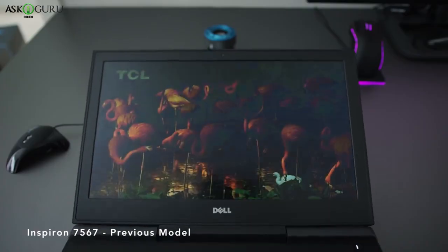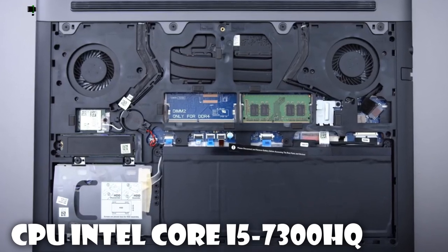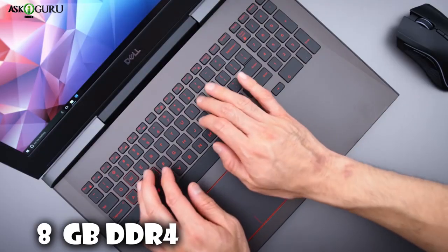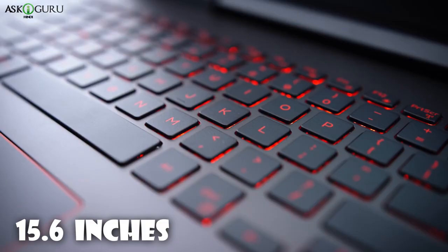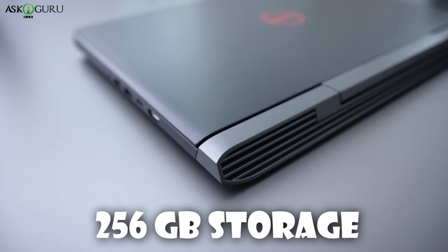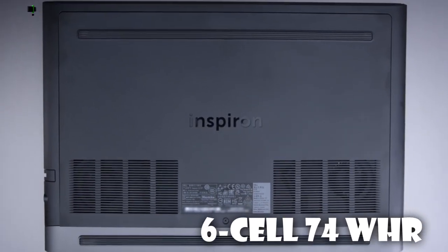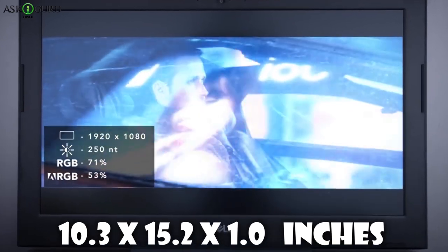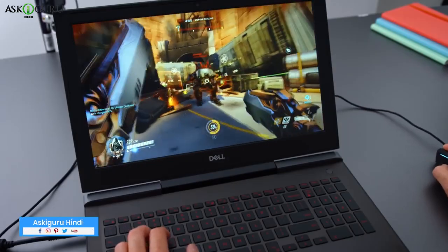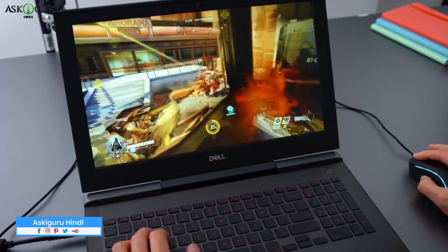The ninth laptop is the Dell Inspiron 15 7567, a very brilliant budget laptop. It features an Intel Core i5-7300HQ CPU, GTX 1050Ti 4GB GPU, 8GB DDR4 RAM, and a 15.6-inch Full HD display at 1920x1080 resolution. Storage is 256GB, and the battery is 74Wh. Dimensions are 10.82 x 15.15 x 1.0 inches, and it weighs 5.76 lbs. Its features make it great for indie users and less demanding games, with solid battery life.